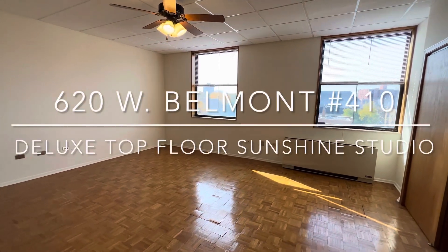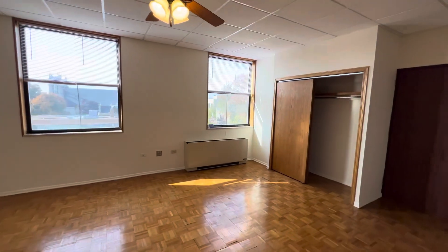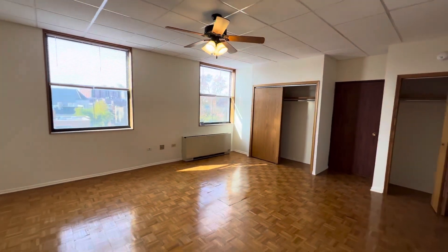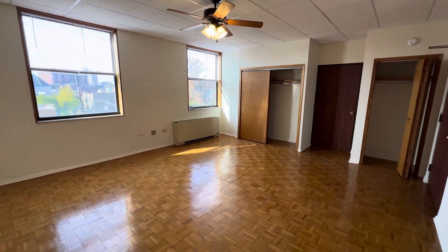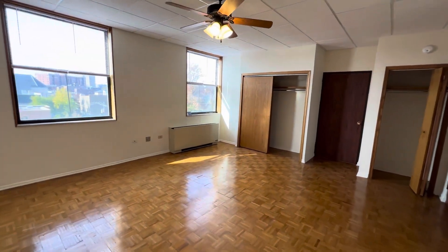This is 620 Belmont, apartment 410, an enormous 525-square-foot studio, great top floor location with western light. Since it's empty, you really just have no concept of how big this room is.